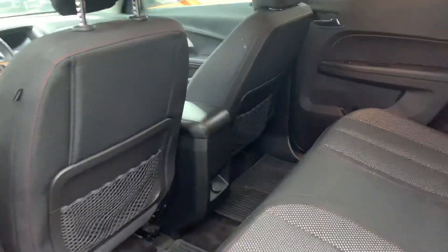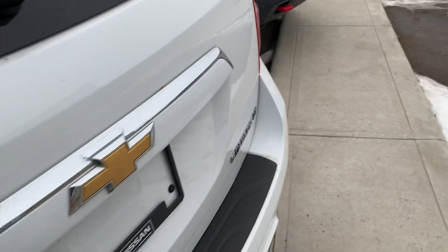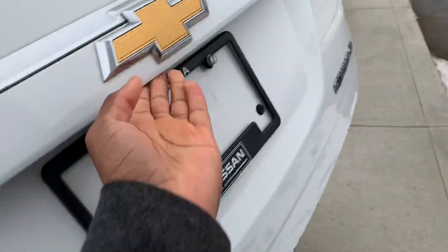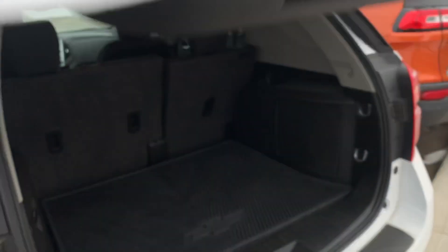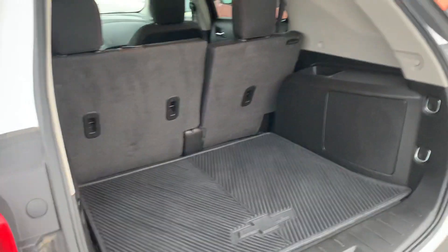Heading into the back you get tons of space for your rear passengers. And into the trunk you have tons of space for any extra cargo, and even with the 60-40 split of the rear seats.